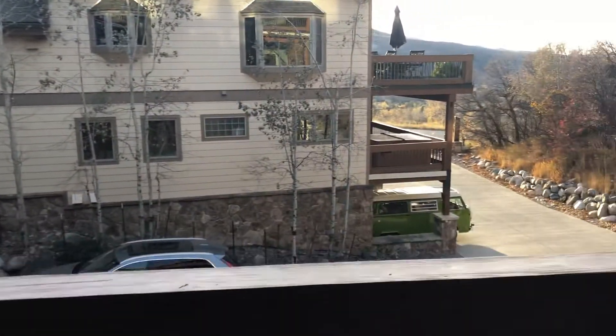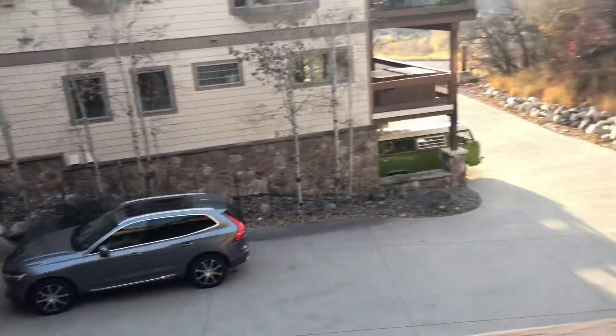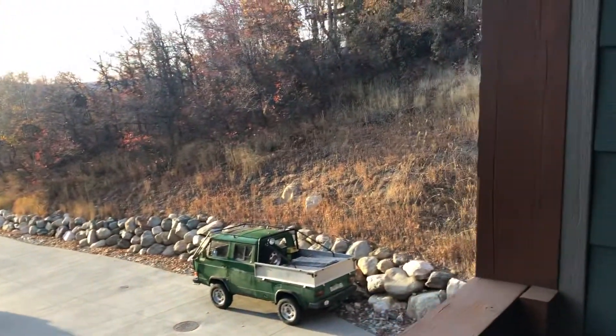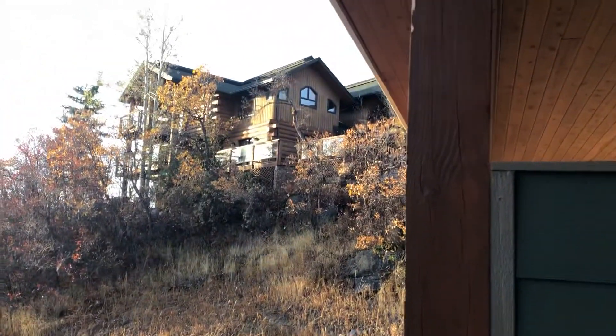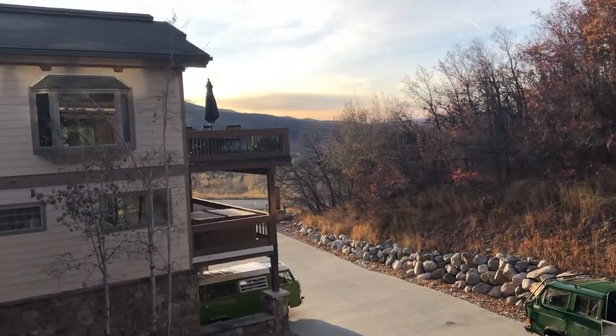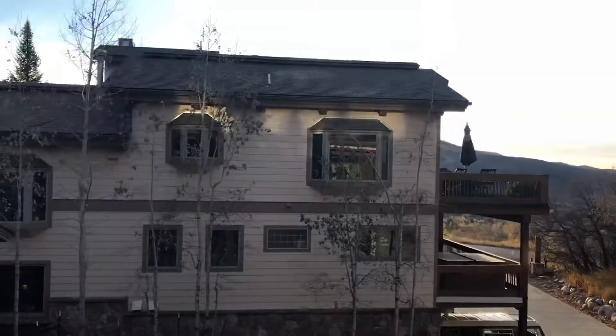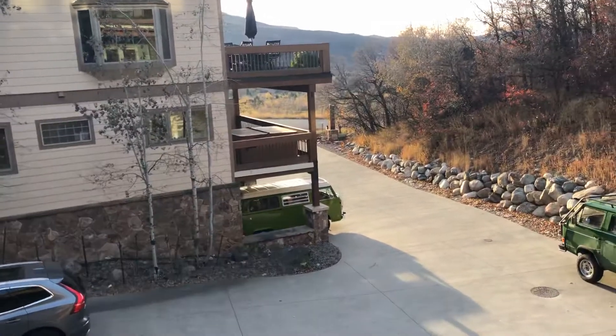The sun is kind of drowning out the shot, but you can kind of see what the community looks like or the complex. There are homes built on the adjacent lots — it's just that there's a lot of vegetation. And there are, I know, three townhomes on that road that goes along the driveway out to the main road.